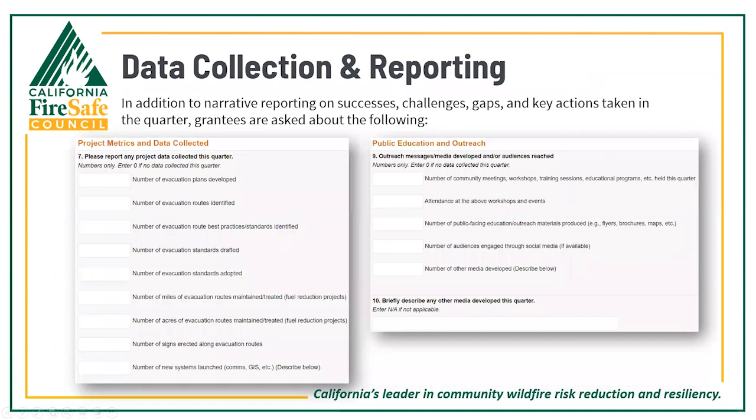Once you've completed the narrative, you'll see fields for recording measurable results. Of importance to note is that not every project is going to have data to report in every one of these fields — complete only the fields that apply to your program and where you had deliverables during the reporting period.